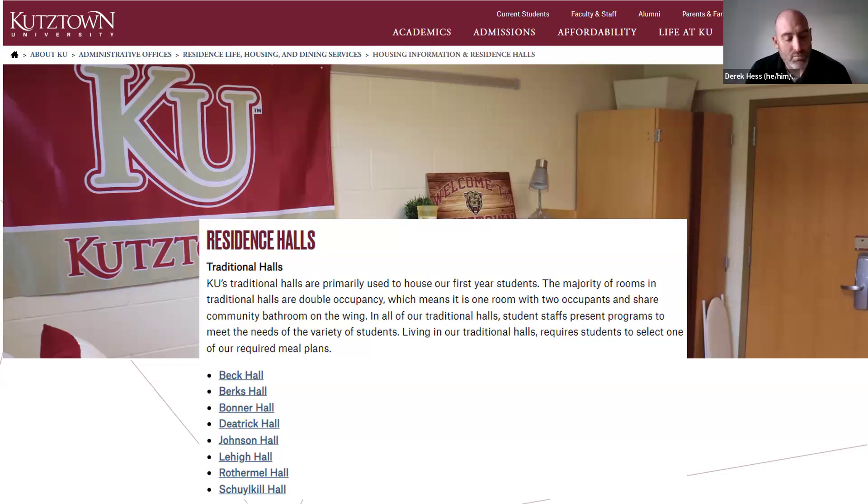Will I get a list of things that are and are not allowed in our residence halls? Yes — those are also posted on our webpage.